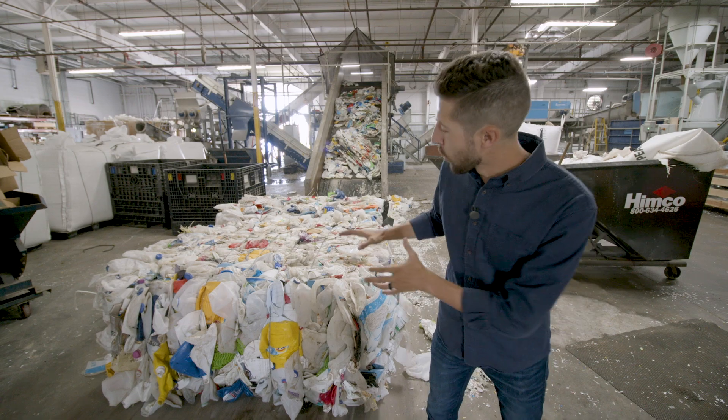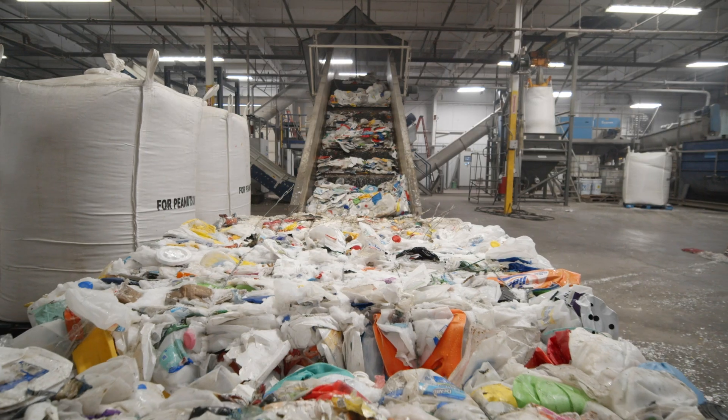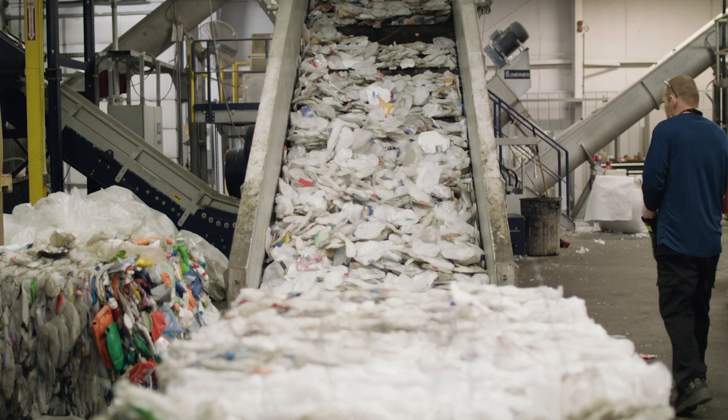Plastic comes to us in the form of these giant bales full of a variety of containers. Each bale accounts for about 10,000 different single-use plastic containers that are broken down and then sent up the conveyor belt to the shredder.